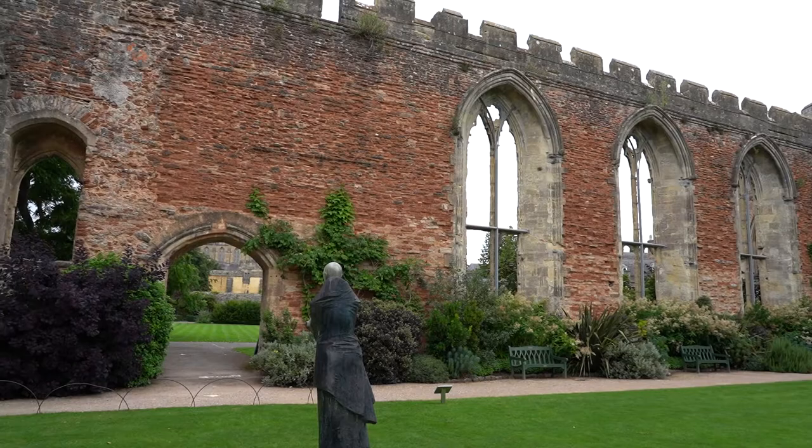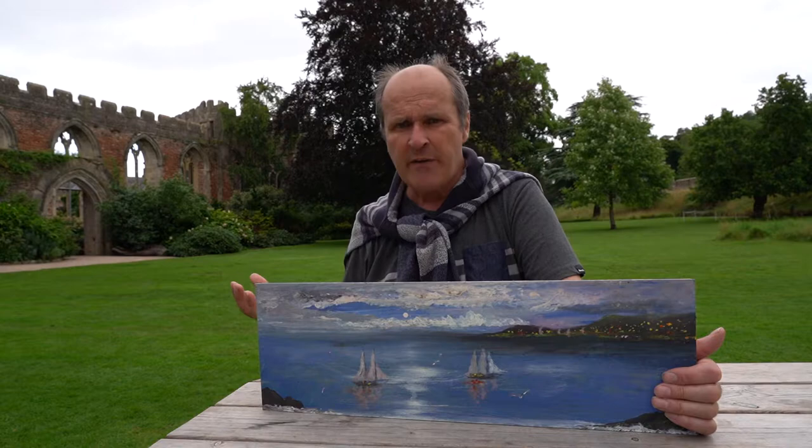There'll be plants, trees — a collective mixture of different wildlife. Some of the work will be inside and some of the work will be outside, so the pictures will naturally weather with the natural world.